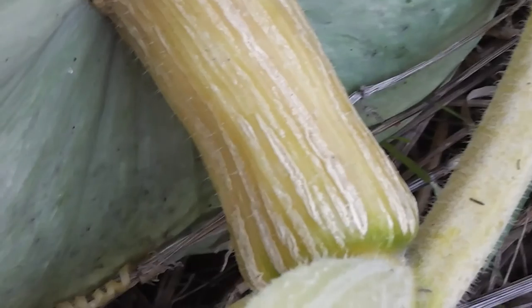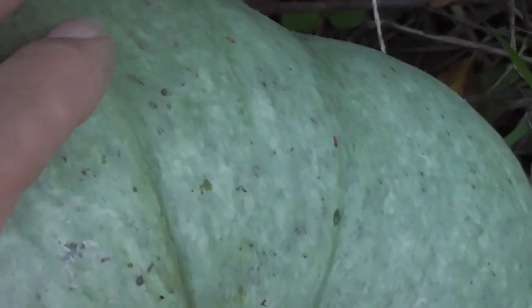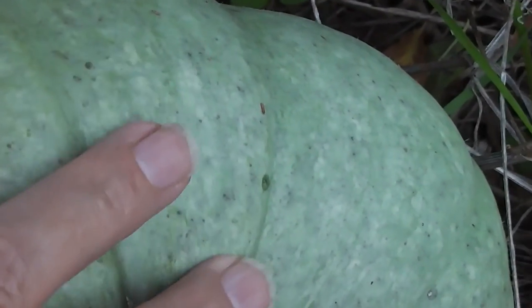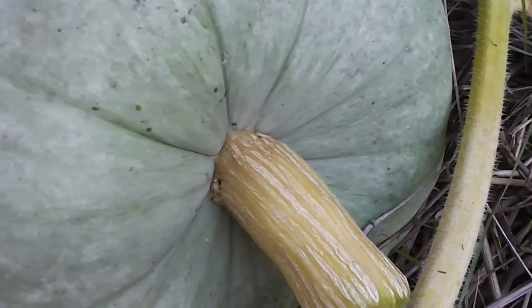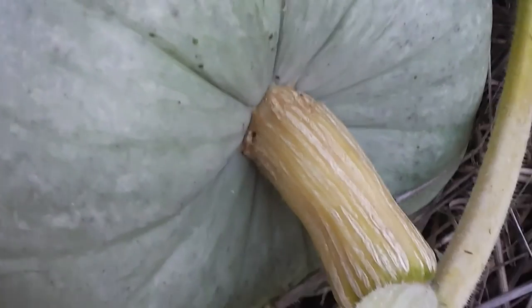Is that powdery mildew or something? It doesn't matter what it is. Do they pour milk on powdery mildew to get rid of it or something? Anyway, there's a lovely pumpkin. Where's the frost on the pumpkin? It's very prickly. This pumpkin vine is so prickly, it's jabbing me.